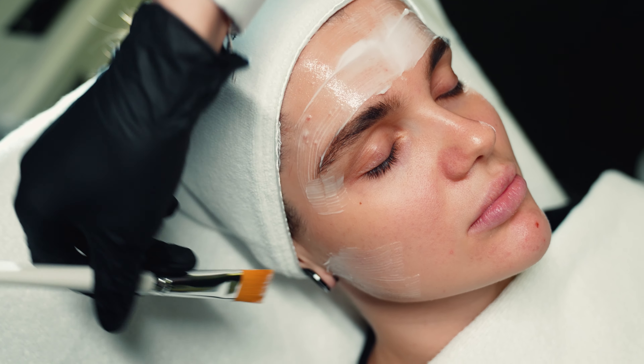Botox treatment can make facial expression lines or wrinkles less noticeable or essentially disappear. The most commonly treated areas are the frown lines, crow's feet lines, the forehead, the area above the upper lip, and vertical neck lines.